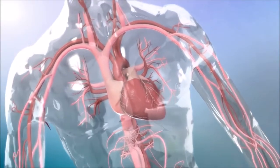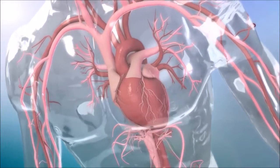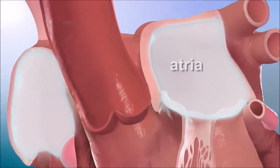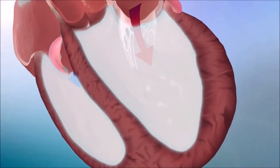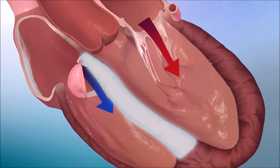The heart is a beating muscle that continually pumps blood to the lungs and organs of the body. Inside the heart are four chambers: two upper chambers or atria, and two lower chambers or ventricles. The ventricular septum is the muscle which separates the two ventricles.